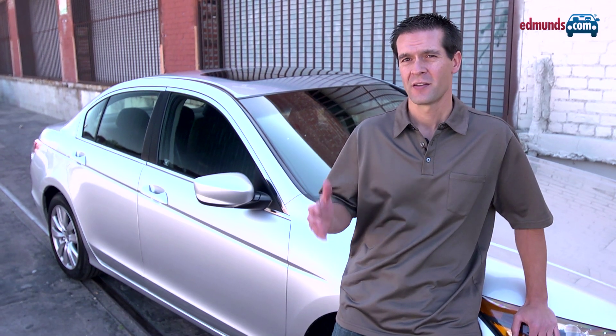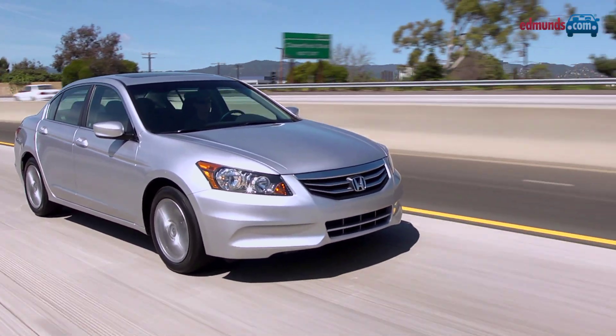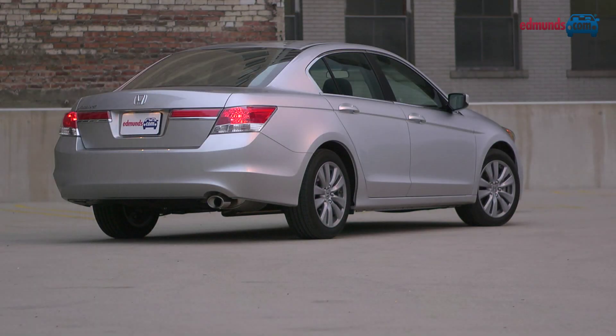So what's going on here? Has the Accord become a bad car? Absolutely not. It just doesn't dominate the class like it once did. But this is still a well-made, ultra-roomy, fuel-efficient sedan that's sure to retain its value. For more information on the Accord and its competitors, go to Edmunds.com.